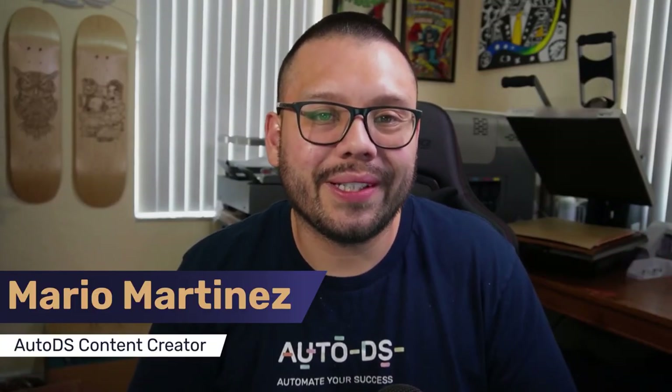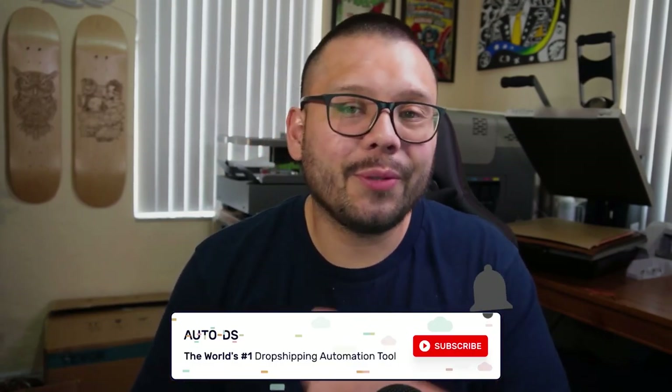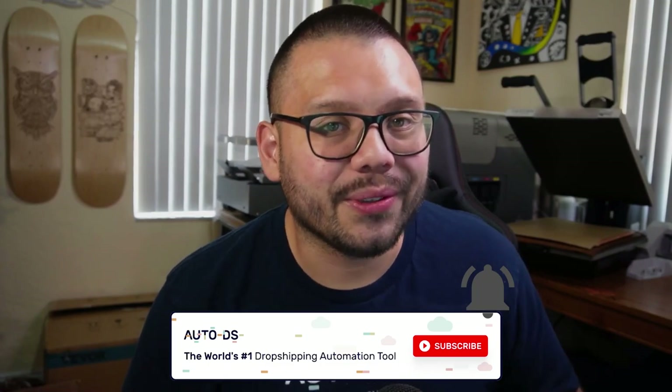What's going on everyone, Mario here with Aldo Diaz. If you haven't done so already, please make sure to hit that subscribe button and ring that bell notification so you don't miss out on any future dropshipping videos. On this channel, we cover anything and everything dropshipping related, starting from the best tips and tricks to help you start and scale your dropshipping business.